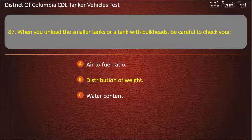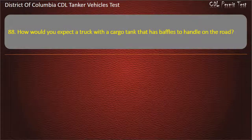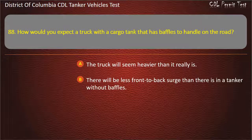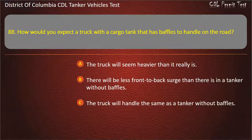Question 88: How would you expect the truck with the cargo tank that has baffles to handle on the road? Options: The truck will seem heavier than it really is; There will be less front-to-back surge than there is in a tanker without baffles; The truck will handle the same as a tanker without baffles. Answer: There will be less front-to-back surge than there is in a tanker without baffles.